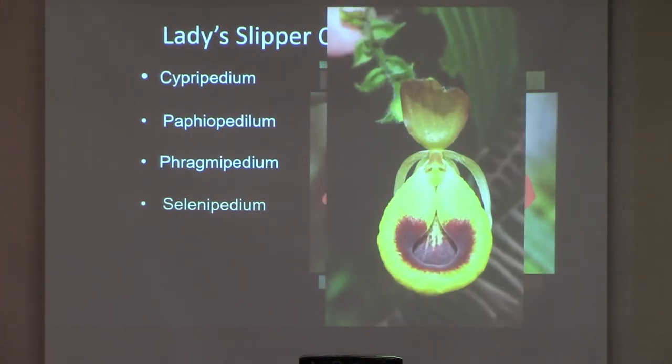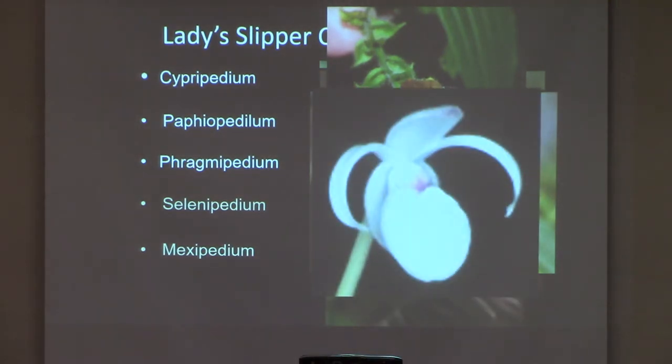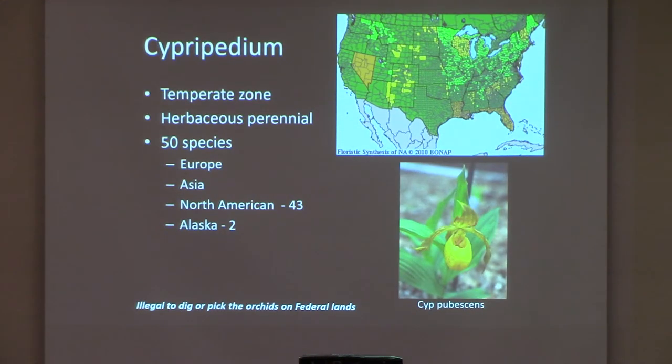We will look at a few of these and how to grow them. If we look at the Mexipedium, these are even more different — very, very tiny, little delicate flowers, no bigger than the size of your thumb from the first joint up. Orchids are the largest plant family in the world, so we have quite a habitat to look at.